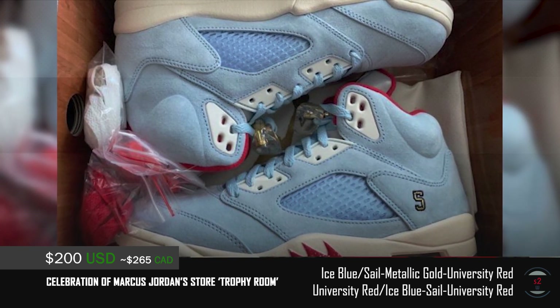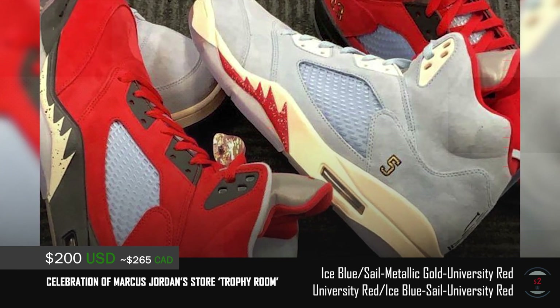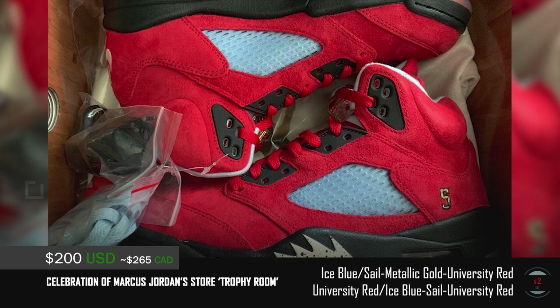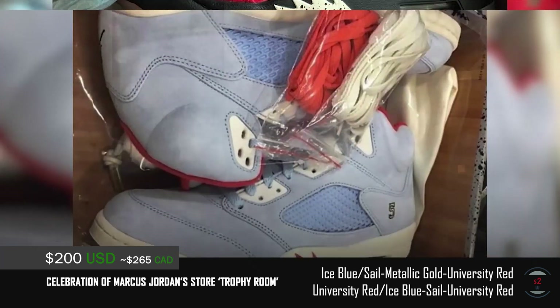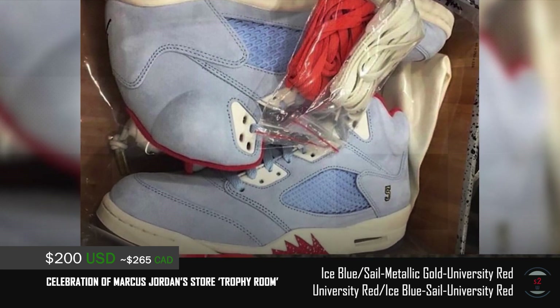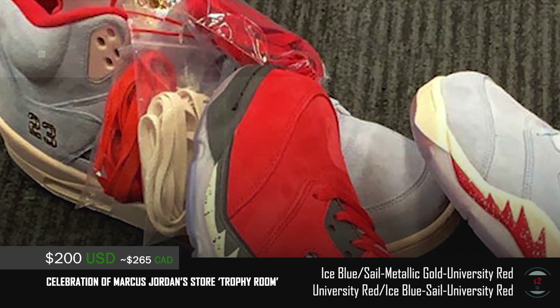Both pairs feature fancy suede paneling and icy blue midfoot netting. The side is embroidered with the number 5 to commemorate Marcus's jersey number, with a bold Trophy Room logo at the heel. Each sneaker comes with 3 additional lacing options for versatility. As of now, it seems only Trophy Room is dropping them, so if you're interested in these fives, be on alert.